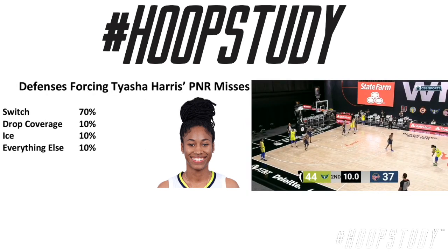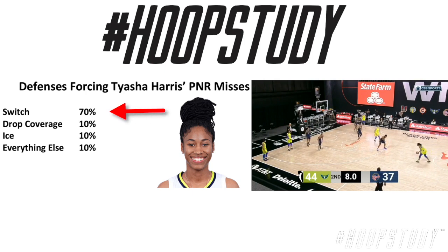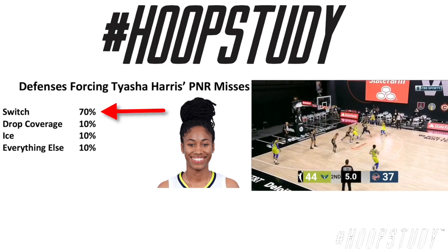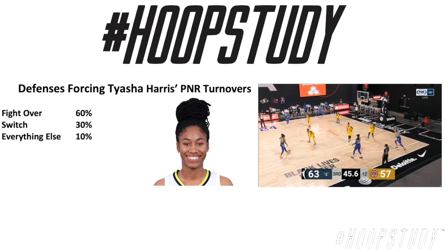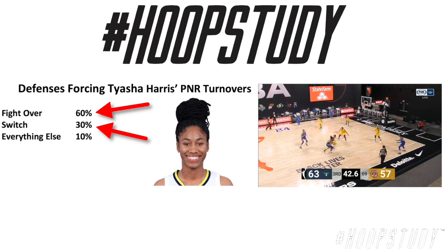When misses come into play, we're looking at the switch — 70% of the time that's when she's missing her shot. And as far as turnovers go, when they fight over, really press up on her, or if they switch, she's turning the ball over.